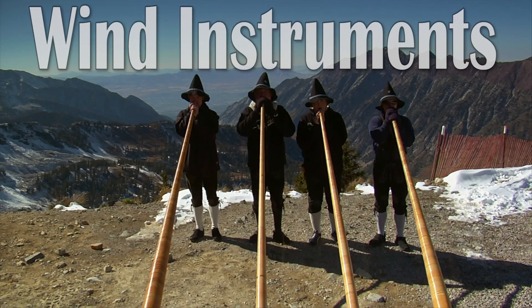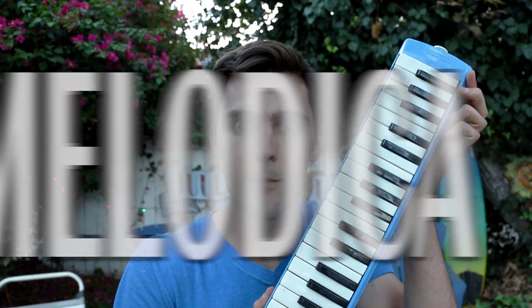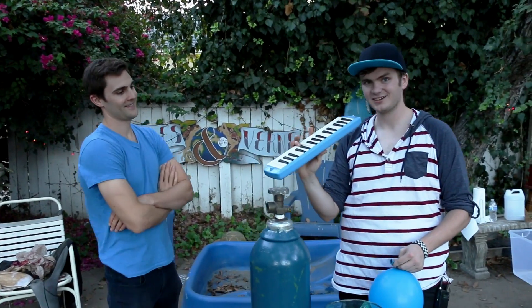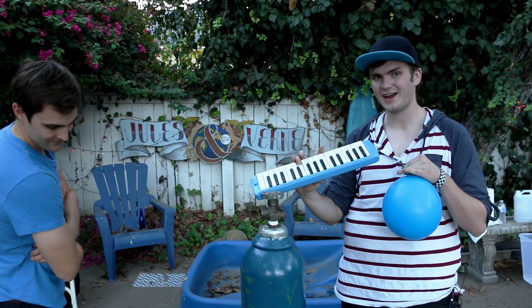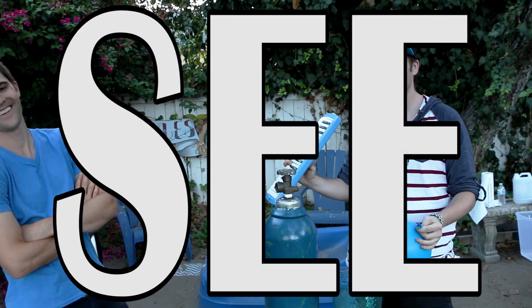This gas is super heavy, and it should affect wind instruments the same way that it affects your voice — even a melodica. We've got a melodica here, and what I'm going to do is blow a C note, then take a hit off the sulfur hexafluoride, then blow a C note again, and we're going to see what the difference is.